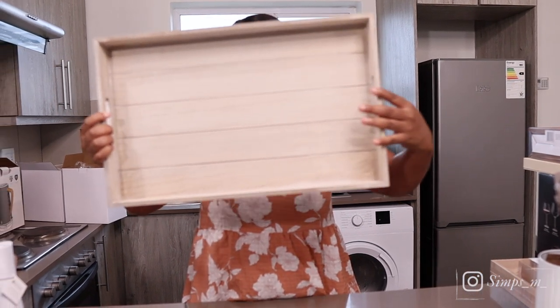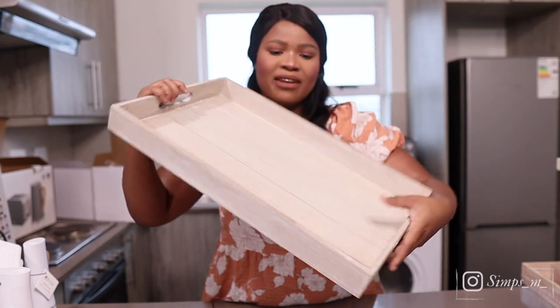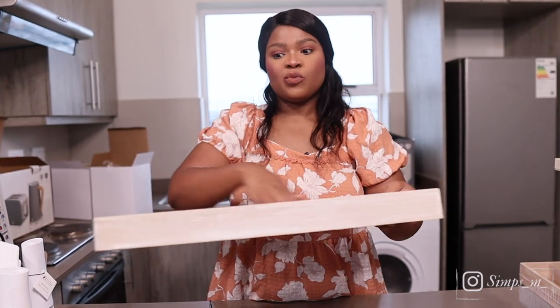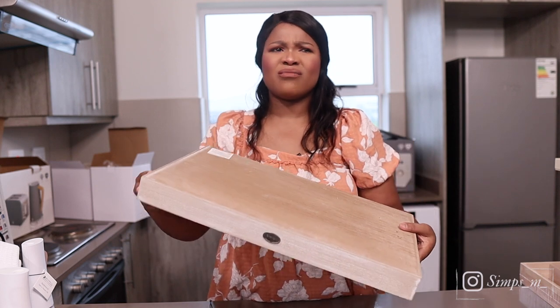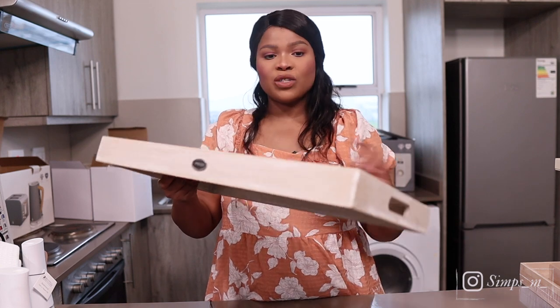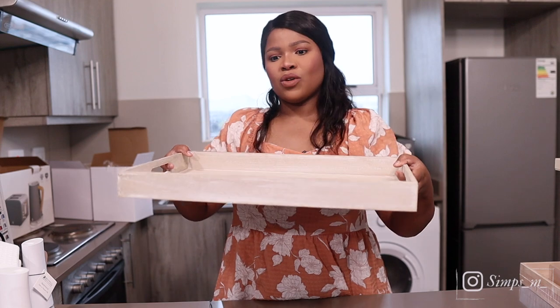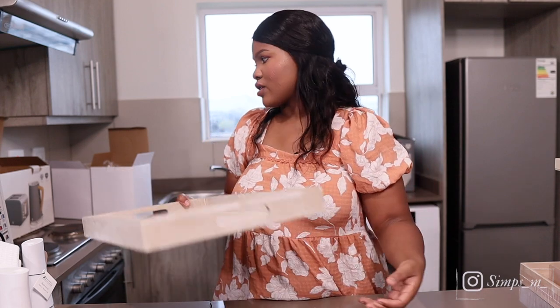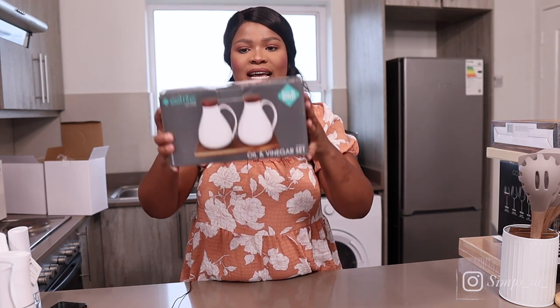Also got this tray — a beautiful, very neutral wooden tray. It looks very sleek and nice, and it's big. We never had a wooden tray before. This was about 249 to 250 rands. Absolutely love how flawless it looks.